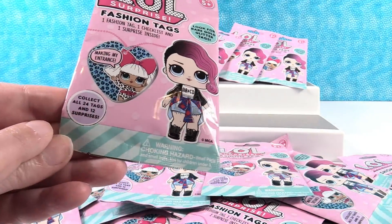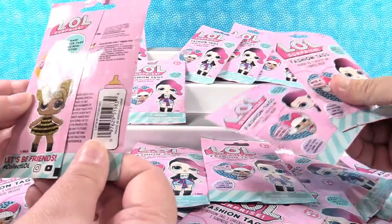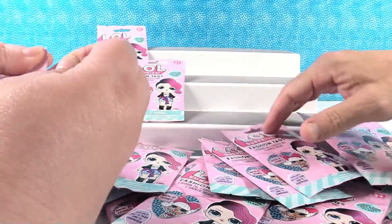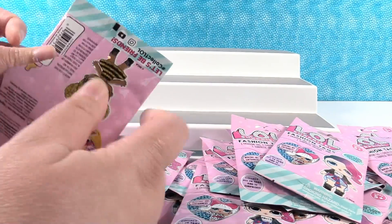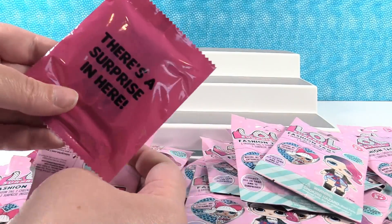It looks like it says there are 24 tags and 12 surprises that we can collect. We have 24 packs - this was a full box. So hopefully we get a full set. We're going to open all 24 packs with you today. I'm going to open the first one up right here. We have our handy dandy display standee, and we have blind bags inside.